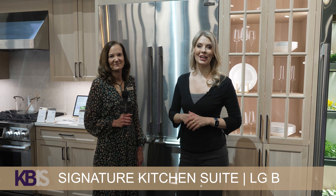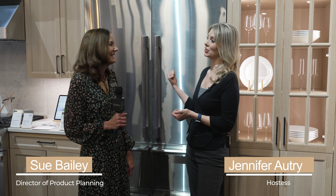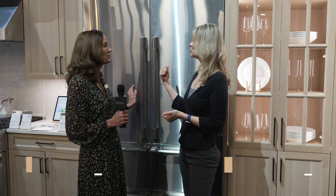Hello, we're here at KVIZ 2023. I'm Jennifer Autry and I'm your host here with Technology Designer. I have Sue here with me who said you got a first here — an industry first. So show me an industry first — what we got behind us here.